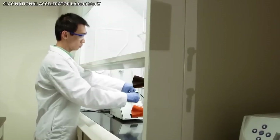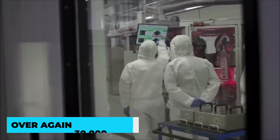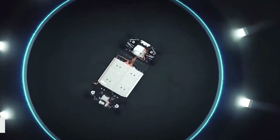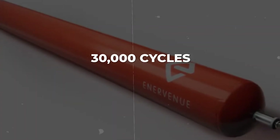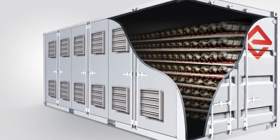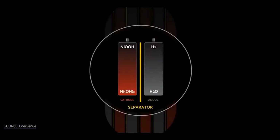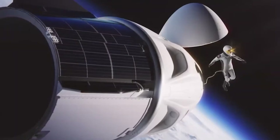They can keep working really well even after being used over and over again 30,000 times, which is about 30 years. And the best part is, they don't need any maintenance. These batteries are great with temperature and have the ability to handle really hot and really cold conditions, like the extreme temperatures in space.